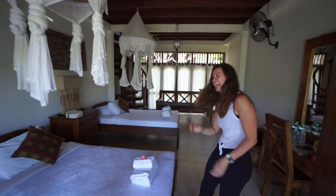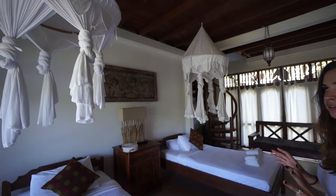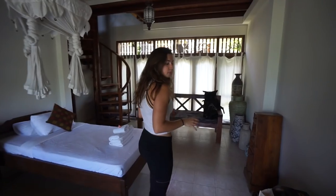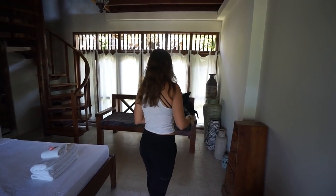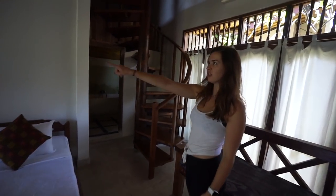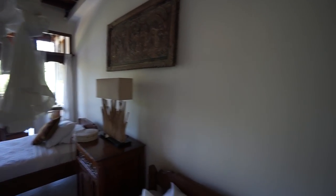This is the bottom floor, so my mom's going to be staying down here. You have two beds. Everything is open air, so you'll see mosquito nets over the beds. Beautiful wood furniture, got a little bench. Everything is just really nicely done and decorated really well.